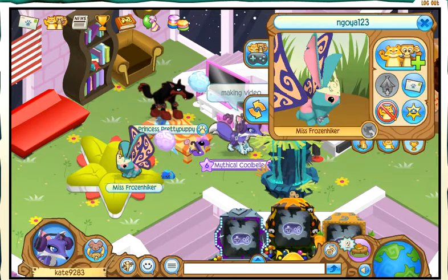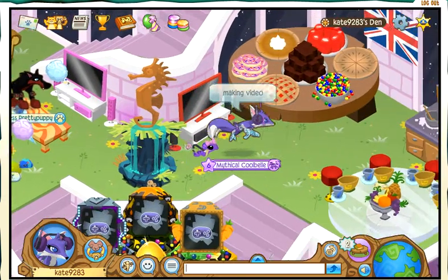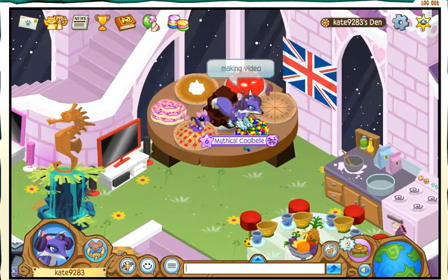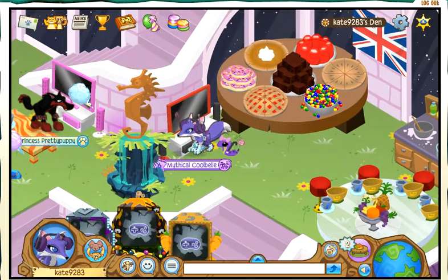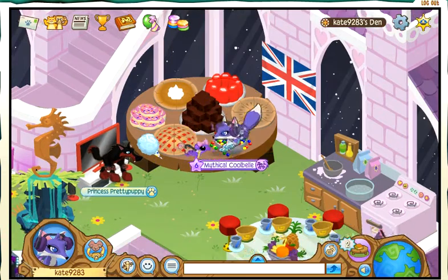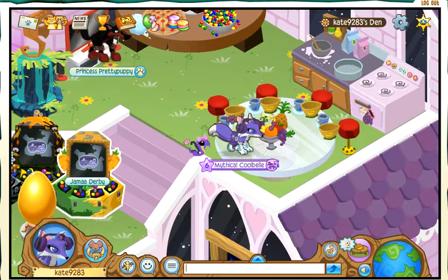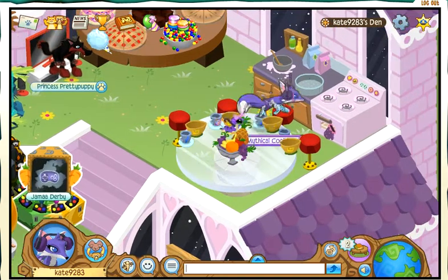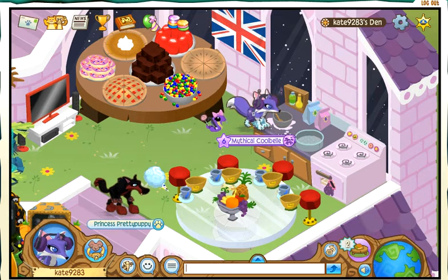And then here's the kitchen. There's another TV — people usually have it in kitchens, not always, but sometimes, so I decided to put it there. Then there's this dessert table, which is really big. I should have bought something else, but whatever.